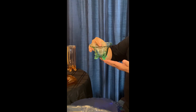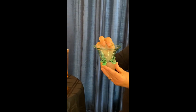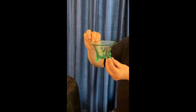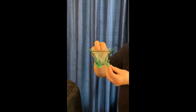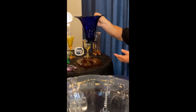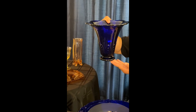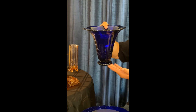Then we have Moongleam, a beautiful shade of green — it's probably my favorite color in Empress. This is a dolphin footed mayonnaise. A fun item to collect with this is all the different mayonnaise ladles that Heisey made, and they came in a variety of colors as well. This is a cathedral vase — it's not part of the Empress pattern, but definitely made to complement it. This item is flared, but it also came in a straight version as well as with two side handles.